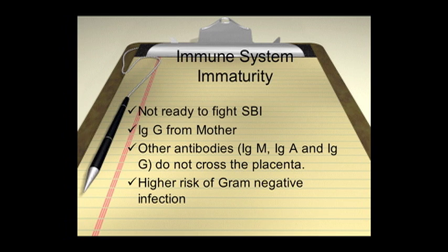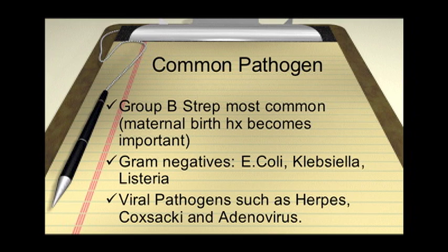That is why we generally use a standard of ampicillin plus gentamicin — and gentamicin is for gram-negatives. Group B strep is really the most common pathogen in this particular age group. Then you have the gram-negatives: E. coli, Klebsiella, Listeria. Then you have the viral pathogens that must be considered, such as herpesvirus, Coxsackievirus, and adenovirus. They're all important players at this stage.